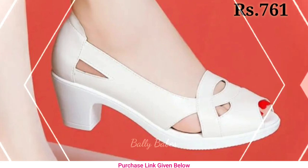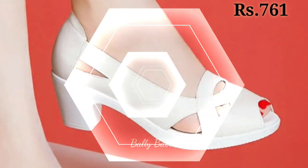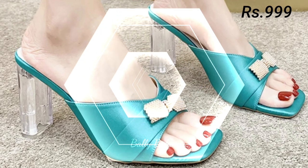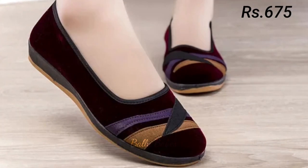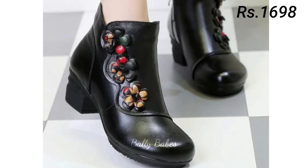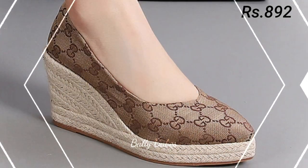So what are you waiting for? Check out the link and grab these footwear now. If you have any query regarding placing an order, the comment section is always available. You can also ask any question on Facebook, Instagram, as well as on WhatsApp.